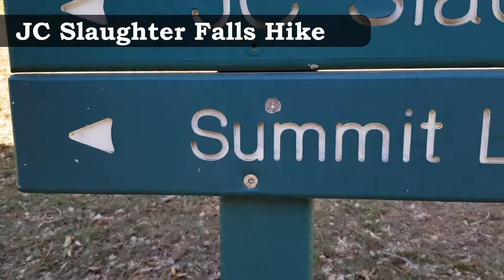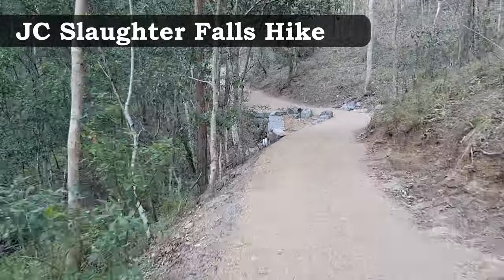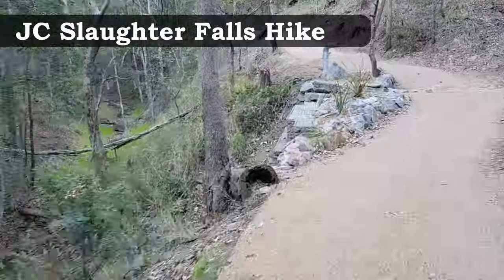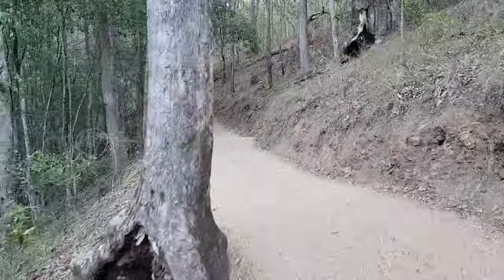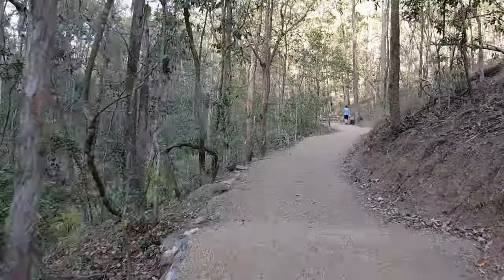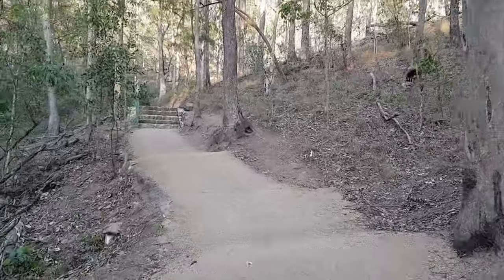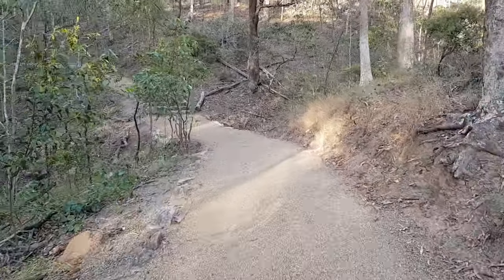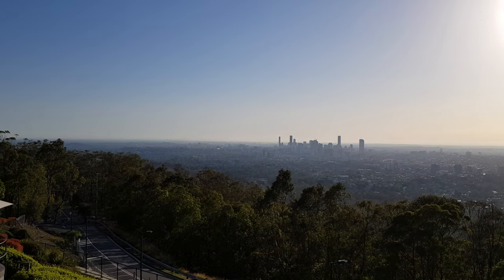The JC Slaughter Falls track would have to be one of my favourite hiking trails in Brisbane. It begins at the picnic area and finishes at the stunning Mount Coot-tha lookout. The walk is just over two kilometres and takes around 40 to 50 minutes one way. With its easy path, everyone from young to young at heart can enjoy the journey — as a local I've used it hundreds of times to start off my morning.